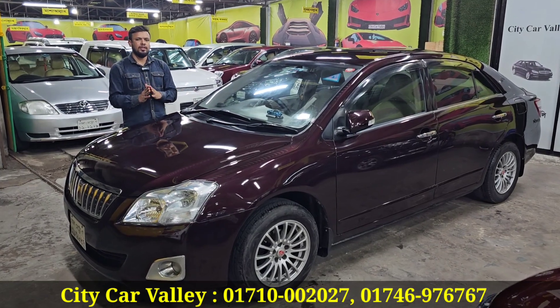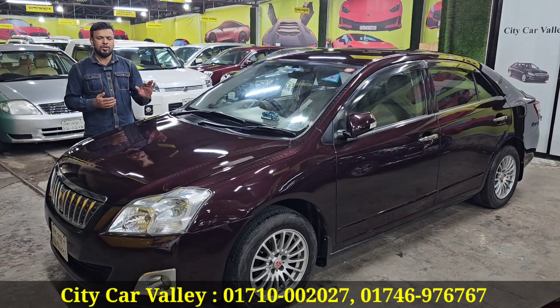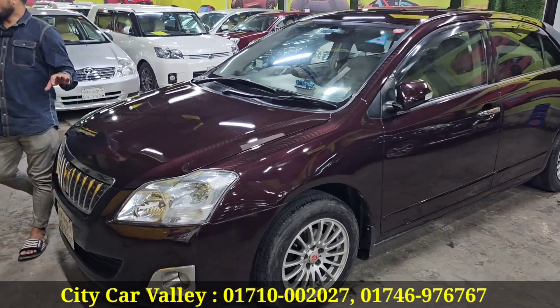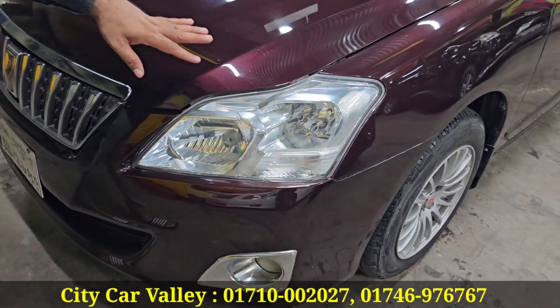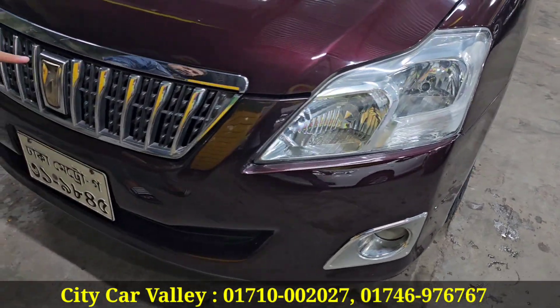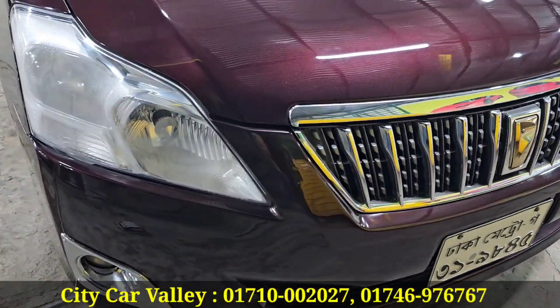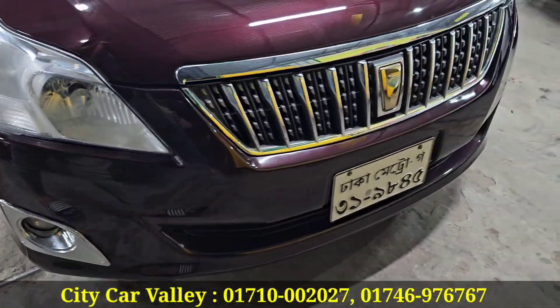As you can see, the car is very important. The headlight is so good. You can see the nice fog light, premier grille, monogram, digital number, headlight, and fog light — you can see everything.